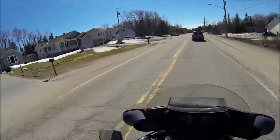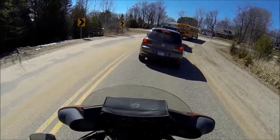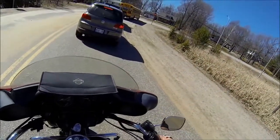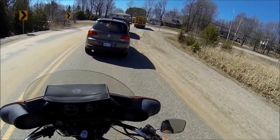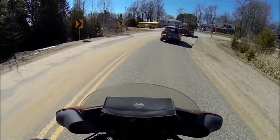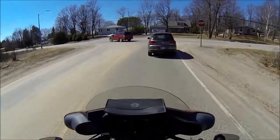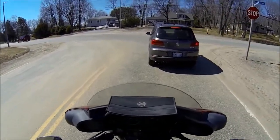I picked the wrong time to come down this road. There's a truck or something coming behind me — yep. They're turning around, going in the driveway or something. Another spot where they're building. Come on, Tiguan.